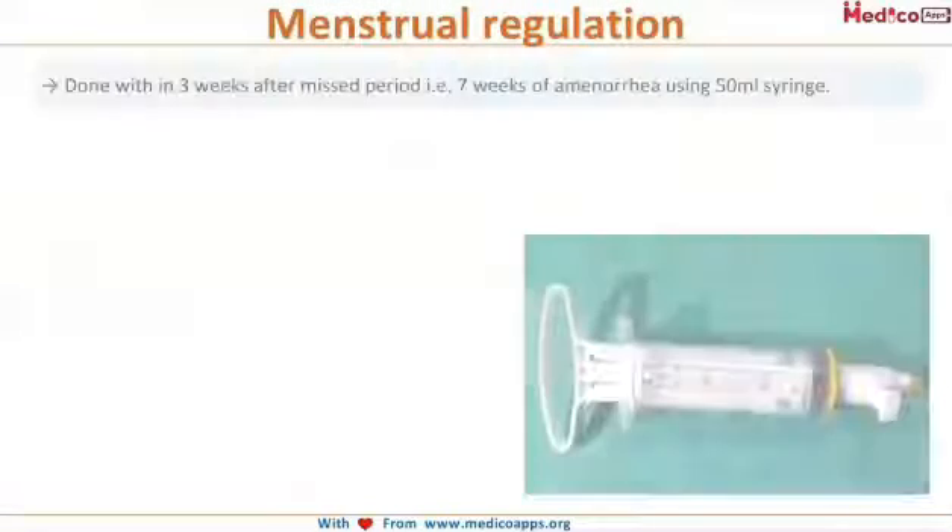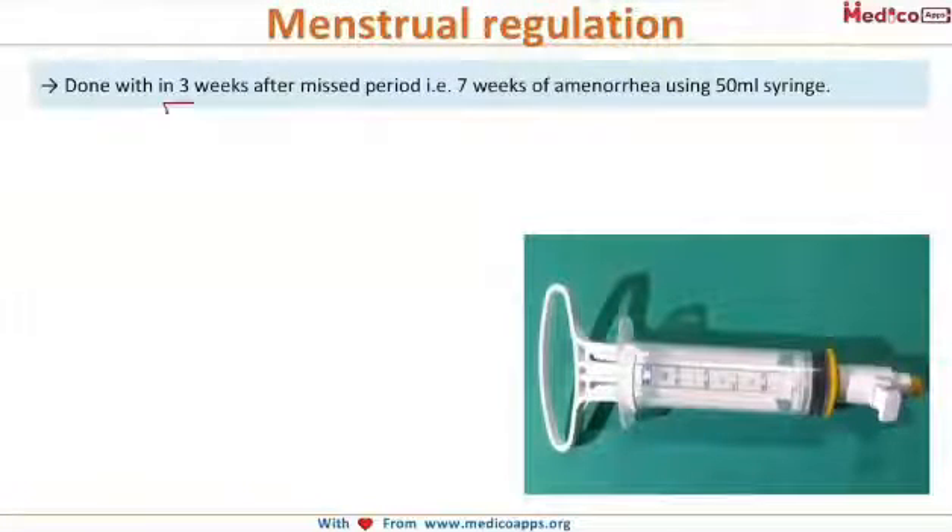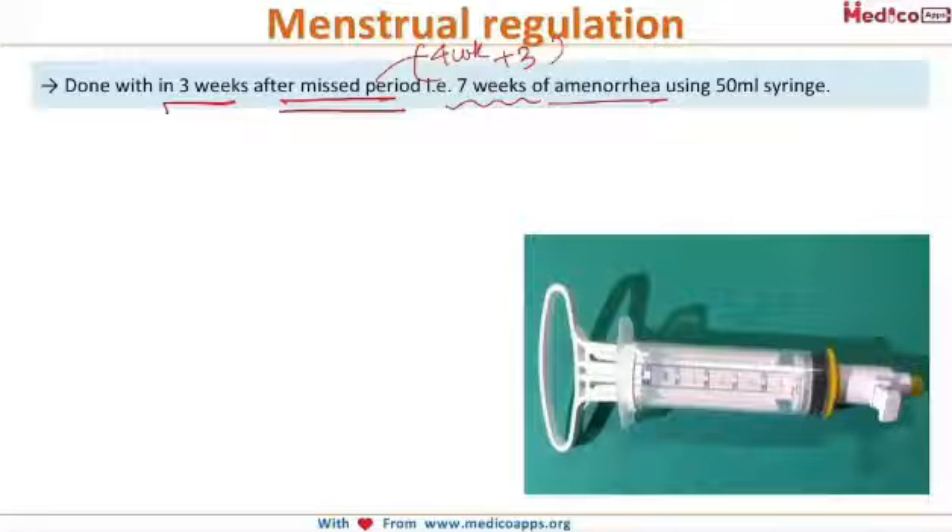Menstrual regulation is done within three weeks after the missed period. Since the missed period occurs at four weeks, four plus three gives us up to seven weeks of amenorrhea during which menstrual regulation can be used. This procedure is performed using a 50 ml syringe, as seen here — this is an MR syringe.